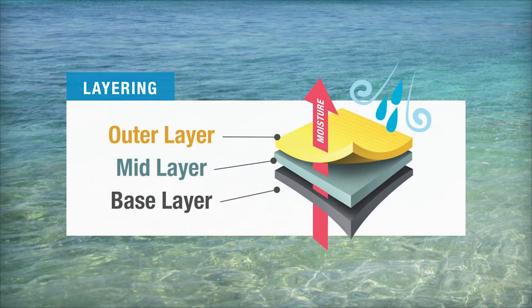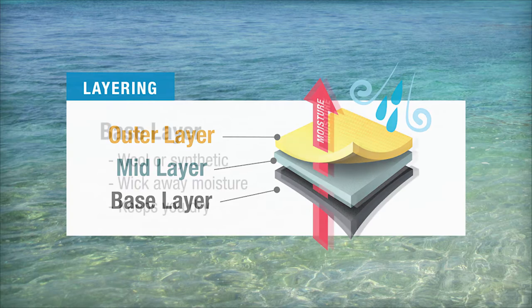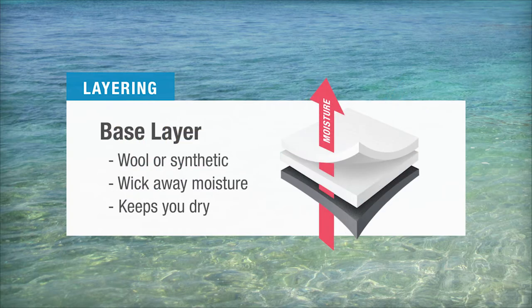Layering is generally a base layer, mid layer, and outer layer, with each playing a specific role. The base layer should be fabric like wool or synthetic that can pull or wick away perspiration from your skin, keeping you dry.